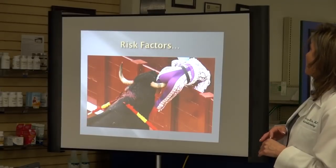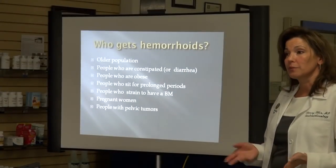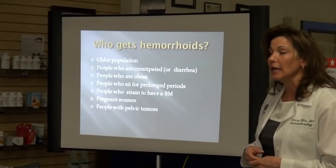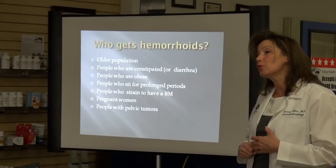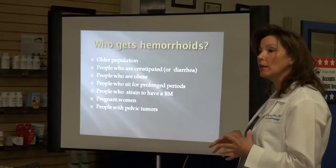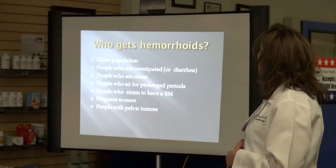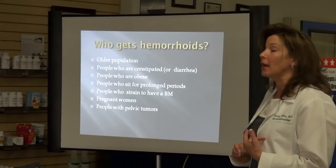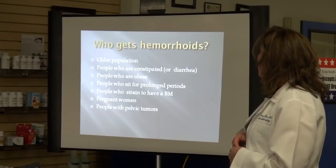What are the risk factors for hemorrhoids? Who gets hemorrhoids? It's usually an older population. As we get older, collagen and support tissues in the anus break down, making symptomatic hemorrhoids more common. People who are chronically constipated or have hard stool, a lot of pressure — that'll cause swelling and prolapse. Diarrhea can also be a problem. People who are obese, who sit for prolonged periods, who strain to have a bowel movement, who sit on the commode long periods — that's not a good thing. Also pregnant women and people with pelvic tumors.